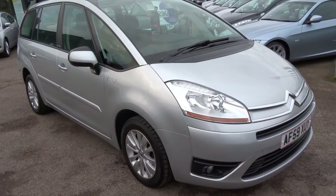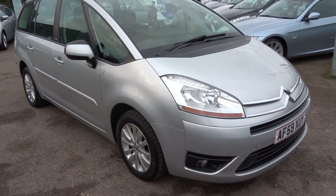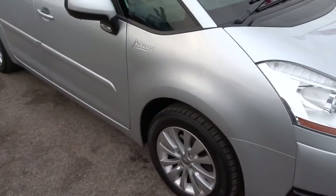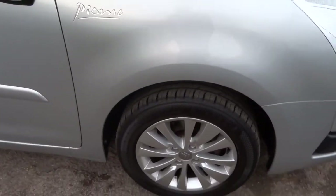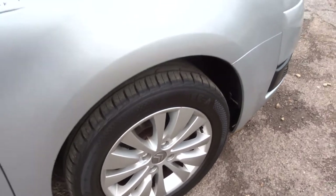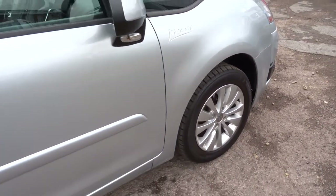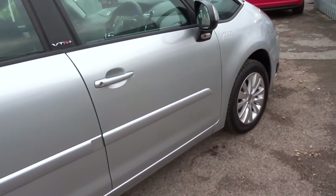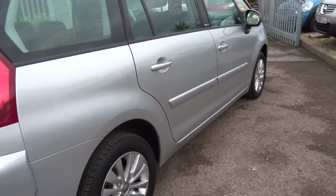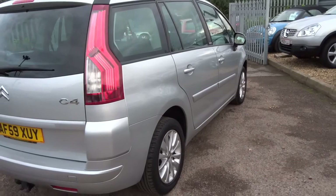I'll show you the overall condition, wheels, bodywork, etc. There are 50,000 miles on the clock on this vehicle. As you can see, it's finished in silver with four good tires and lovely multi-spoke alloy wheels on the vehicle.